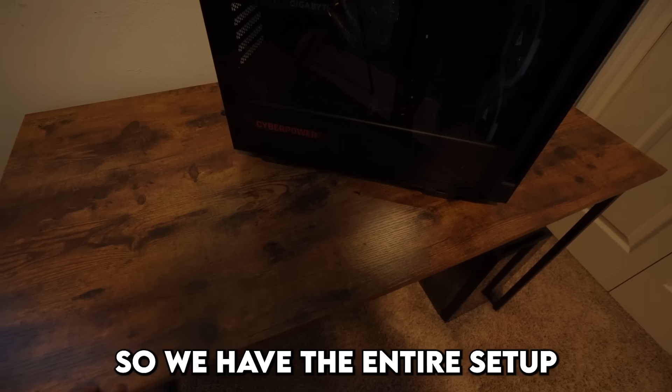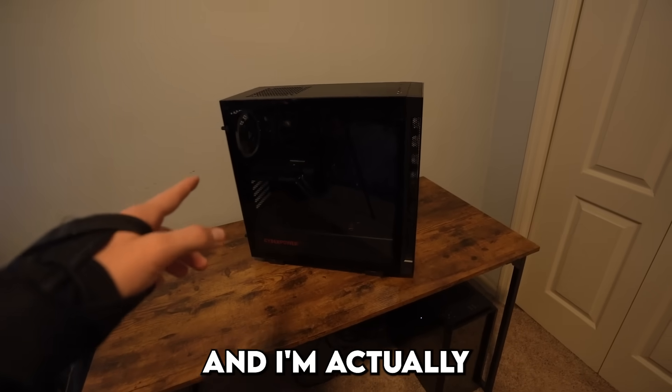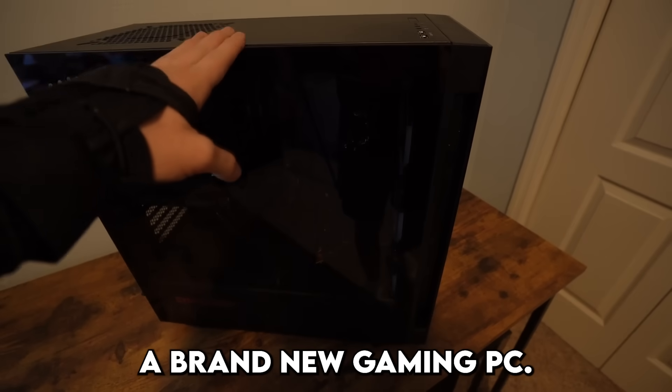Alright, so we have the entire setup completely cleared out, and I'm actually giving my friend a brand new gaming PC.